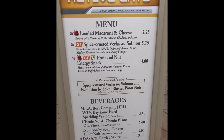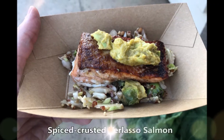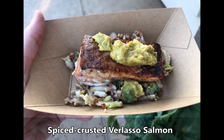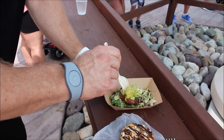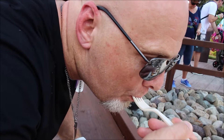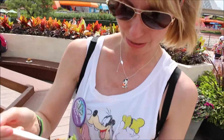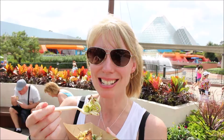Here is a photo of the entire menu. At Active Eats we tried the Spice Crusted Verlasso Salmon with Uncle Ben's Chimichurri and Ancient Grains Medley, Crust Avocado and Sherry Vinegar. It was one of the best salmon I have ever had. I wish I had a bigger portion. One of my favorite parts was the crushed avocado on top — very, very tasty. We both loved it and were trying to decide who would get to eat the rest.